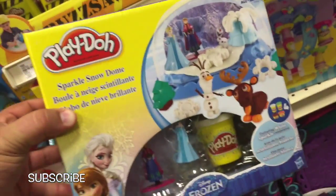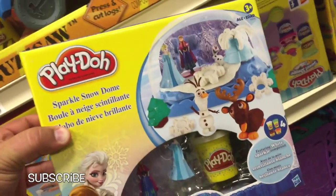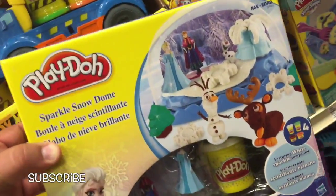But today we were on the hunt for Disney Princess sets, and I gotta say this is the winner — this one is probably the coolest. Is there a Play-Doh set here that you'd like us to get and show you how it works? Let us know in the comments below.